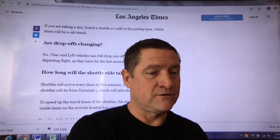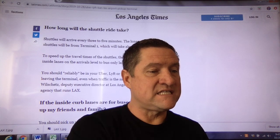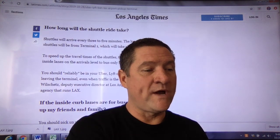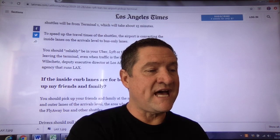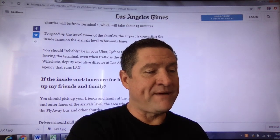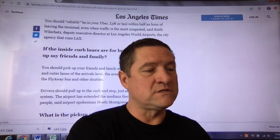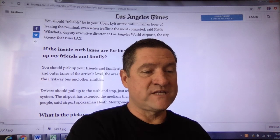Massive, massive changes, folks. You should reliably be in your Uber, Lyft, or taxi within half an hour of leaving the terminal, even when traffic is most congested. If the inside curb lanes are for buses, where do you pick up friends and family? You should pick up your friends and family at the median between the inner and outer lanes of the arrivals level — the area where people formerly waited for the Flyaway bus and other shuttles. Drivers should pull up to the curb and stop just as they did under the old system. The airport has extended the medians to accommodate more people.